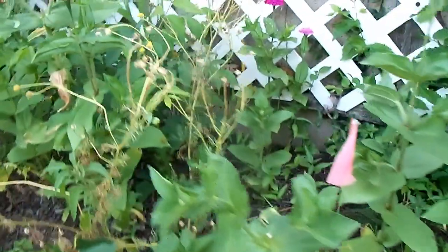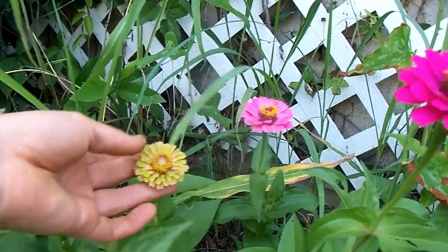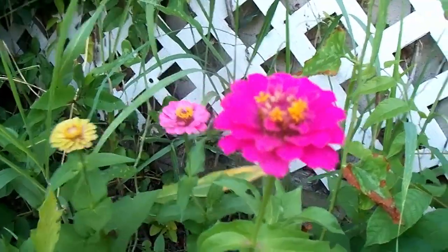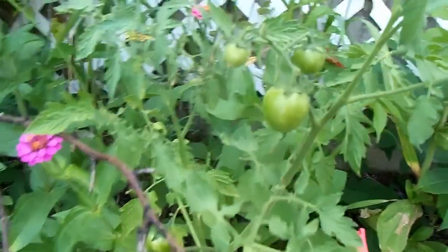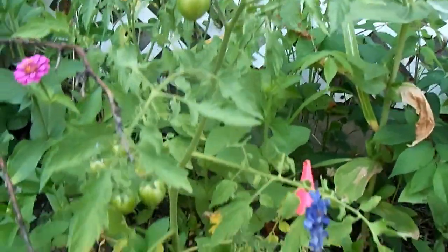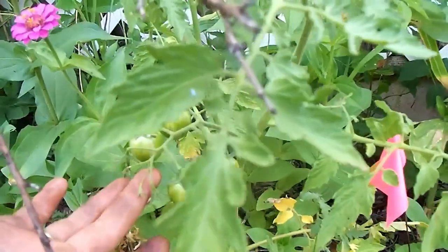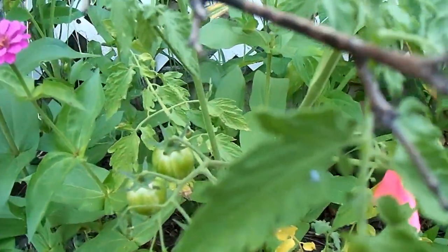That chamomile comes back year after year also. This is my blush one — the new one. It's got like a pinkish orange with the lime green, so pretty. And all your pink zinnias. Volunteer tomato amongst the zinnias and the chamomile. It looks like it's a Sunrise Bumblebee cherry tomato — I love it.